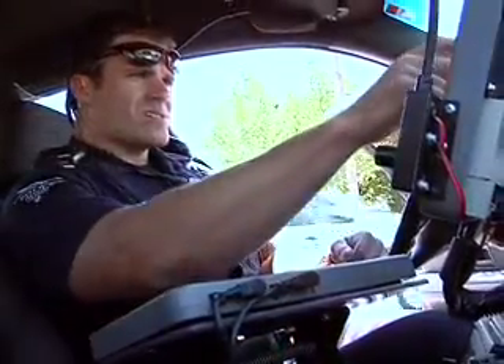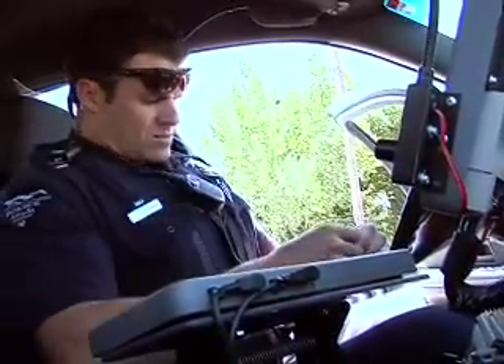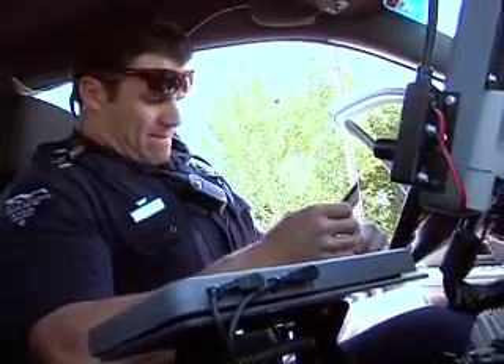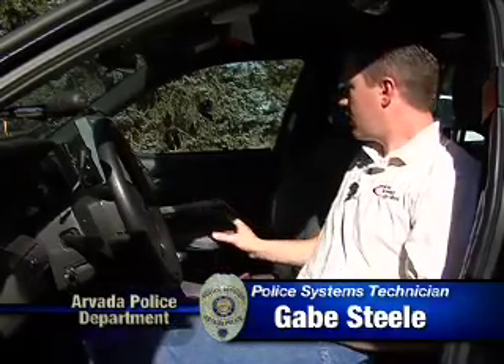The touch screen is a remote screen connected to the computer. It has touch screen capability, all the same functionality, backlit, same as the computer, on a swingable tray. The keyboard actually comes off of the tray if the officer wanted to place the keyboard on their lap to type reports or anything else they might want to do. The tray also swings back out of the way.